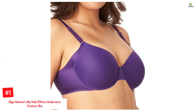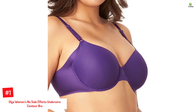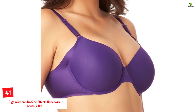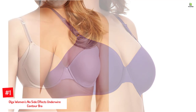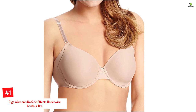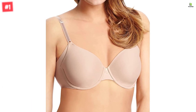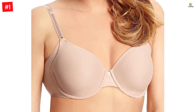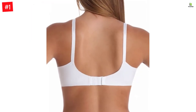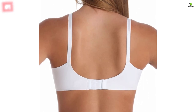Number 1: Olga Women's No Side Effects Underwire Contour Bra. Olga has come out with some of the best side support bras that feature a blend of polyester and elastane. The extra side coverage going all the way up to your armpits does a fantastic job of smoothing down any bulge that might be lingering. These panels are free of elastic, so you can enjoy a seamless and sleek look through your favorite blouses. The underwire holds up the bust and prevents sagging.